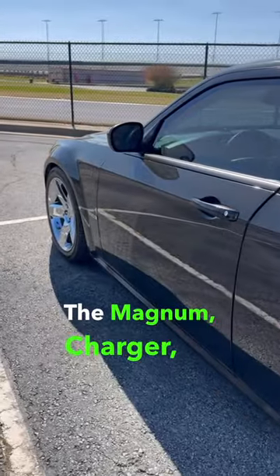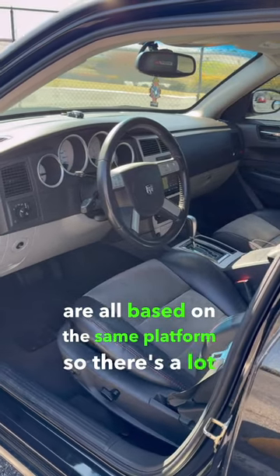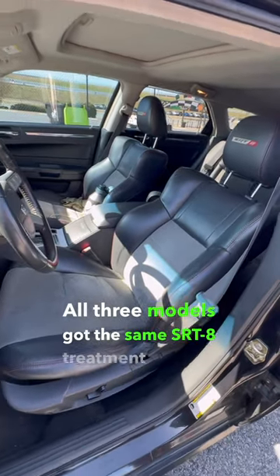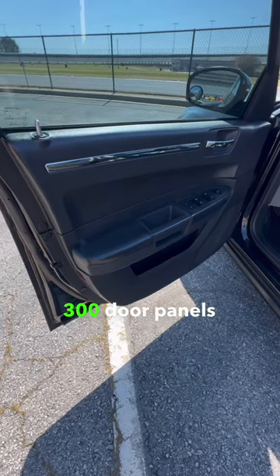The Magnum, Charger, and Chrysler 300 are all based on the same platform, so there's a lot of parts interchangeability. All three models got the same SRT8 treatment, and just to drive the point home, these are Chrysler 300 door panels on this car.